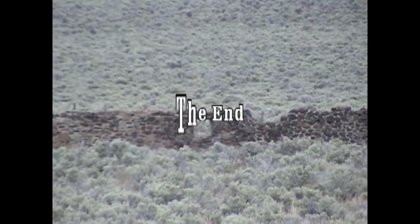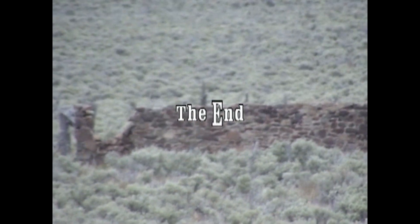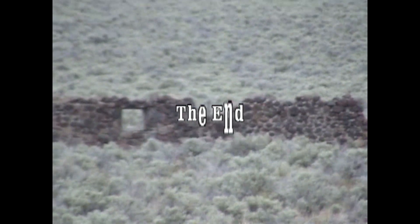We need subscribers really bad on this channel, so if you could, I'd certainly appreciate it if you would subscribe. Thank you for watching — this is all for right now.